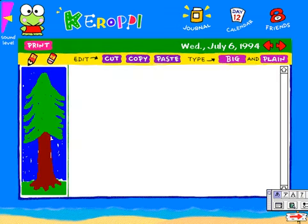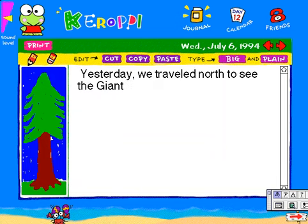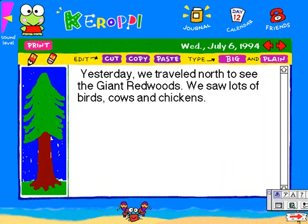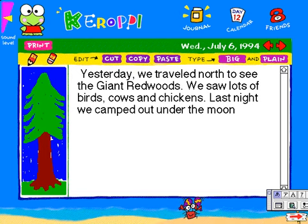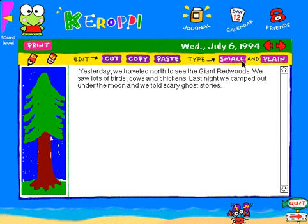The journal was designed to inspire a love for writing. It's easy to use and every page prints out. You can choose your own font style, size, and three editing features.